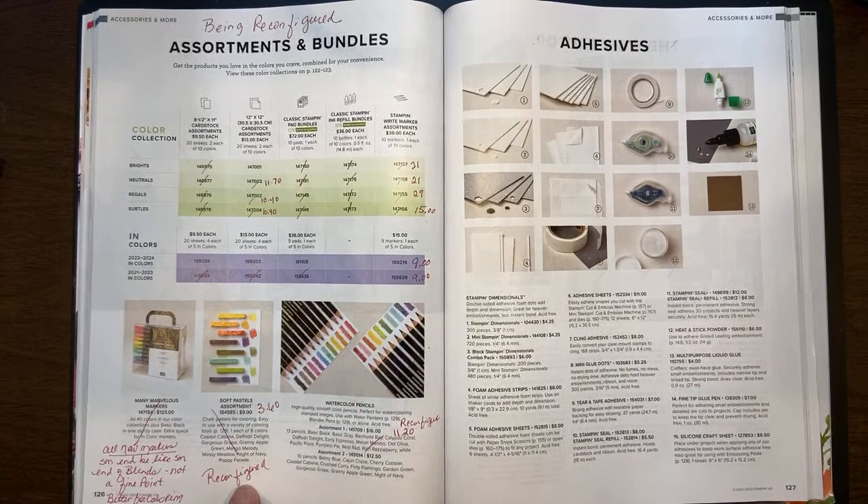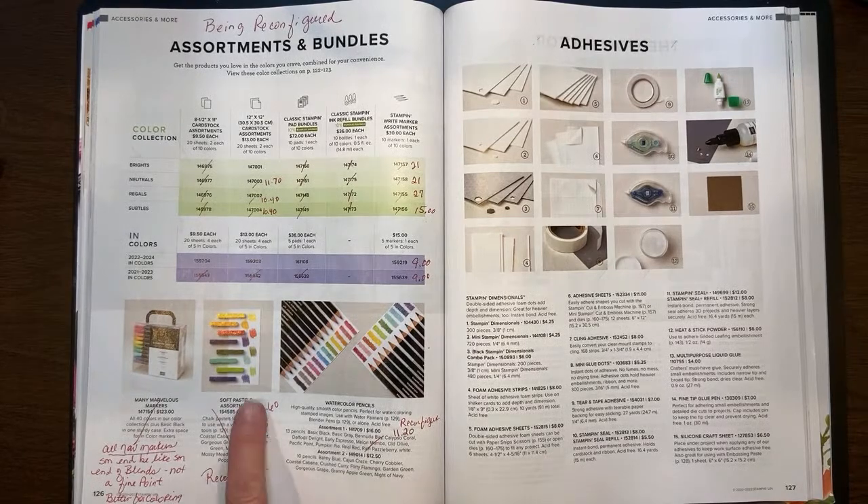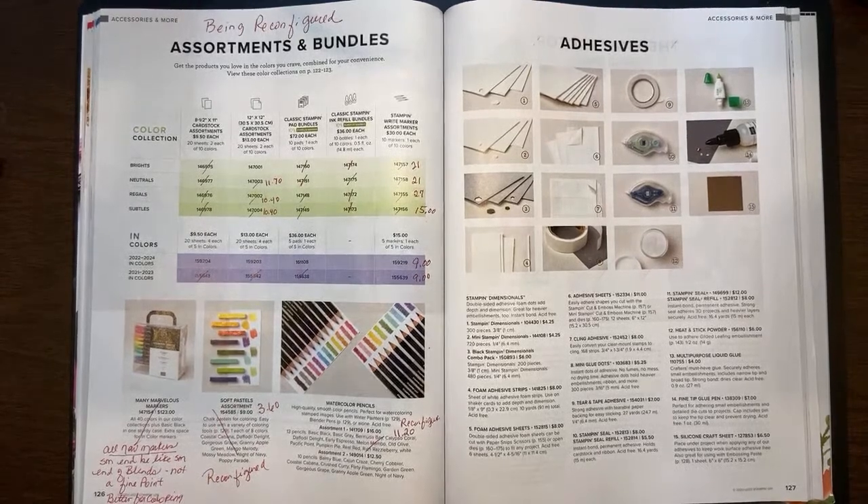The soft pastels — what a deal. I thought when they were $9 that was a deal, but these are marked down to $3.60. Reason being Mango Melody is in there, so that color's going away. These will be in the new catalog but reconfigured in current colors, but right now they are $3.60. The watercolor pencils assortment one has been marked down to $11.20. It's coming back but will be reconfigured with new colors. Anything with a color that's retiring — anything associated with that color is gone.